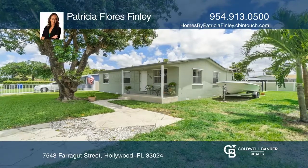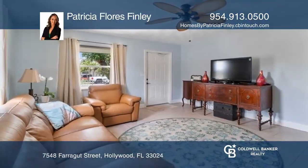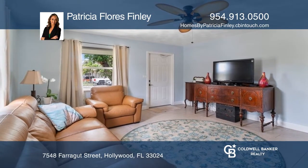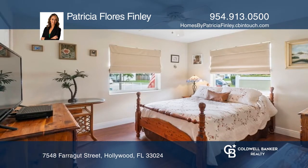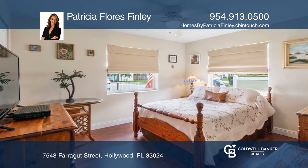Welcome to this charming three-bedroom, two-bath home that has been meticulously maintained and has tile and laminate throughout. The kitchen features stainless appliances, solid wood cabinetry, and granite counters.